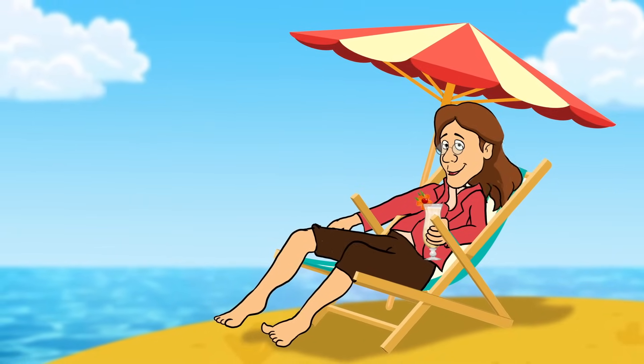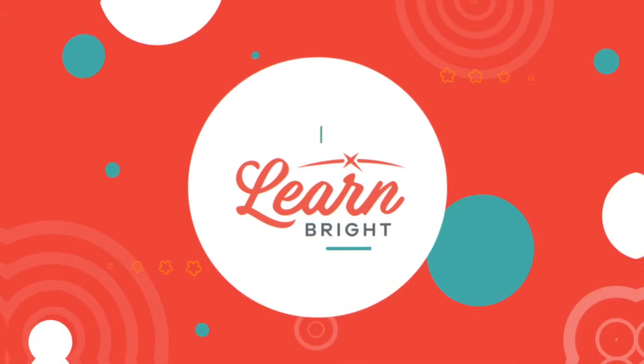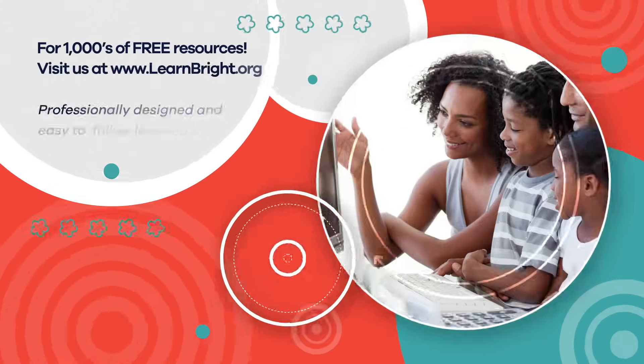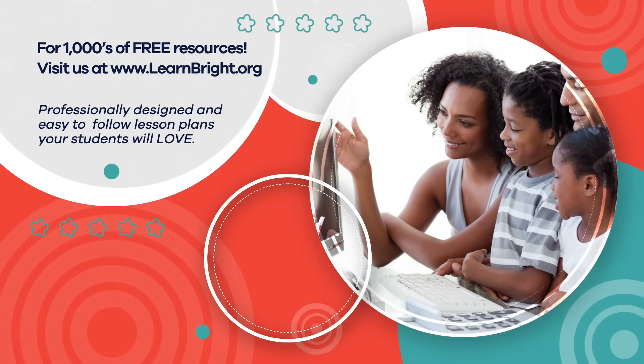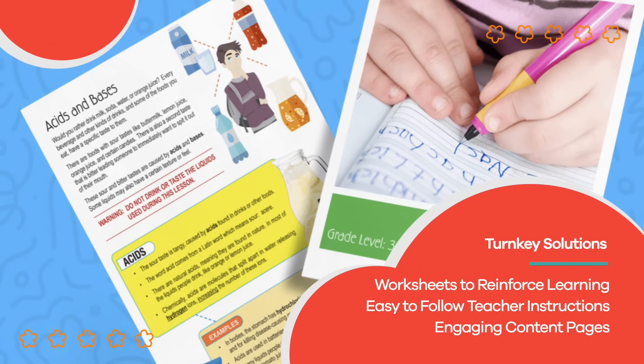So, the next time you're jumping on a trampoline or even sitting in a chair, think about Newton's third law. Turns out there are actions and reactions happening everywhere you look. Hope you had fun learning with us. Visit us at learnbright.org for thousands of free resources and turnkey solutions for teachers and homeschoolers.